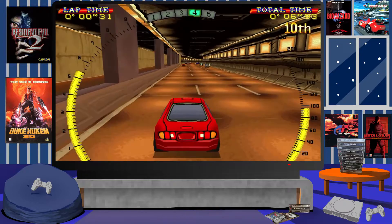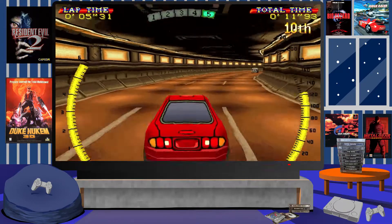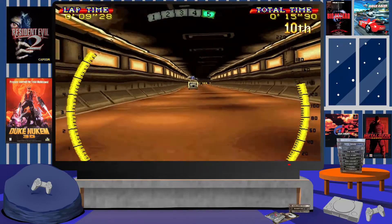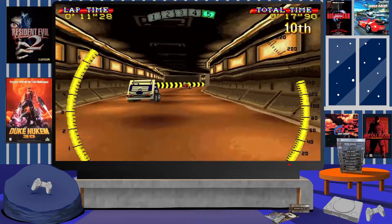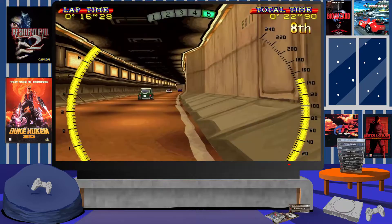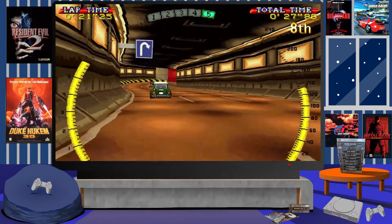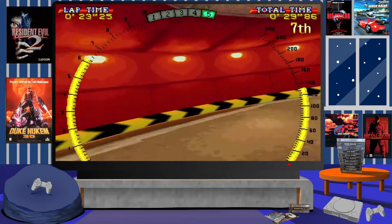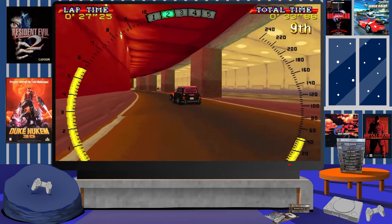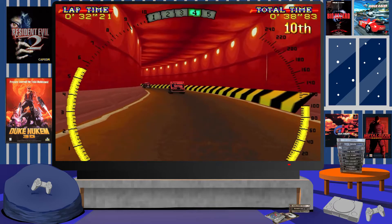It's a fun game but I'll admit it's challenging — you'll need a lot of patience. The control system, like I mentioned, although it works, can be fiddly and leaves room for errors. The collision detection against walls will slow you down to the point that computer-controlled opponents get so far ahead it's very hard to catch them, making races difficult to win.